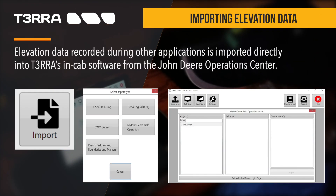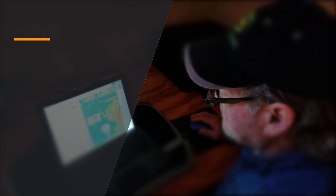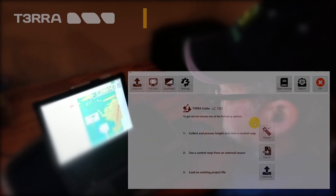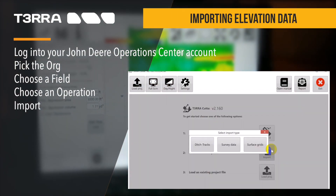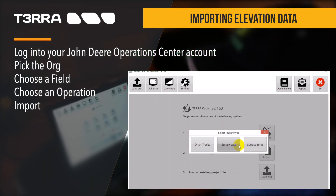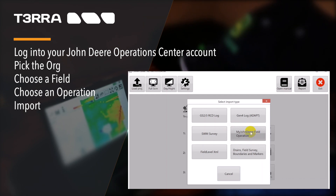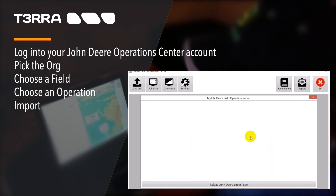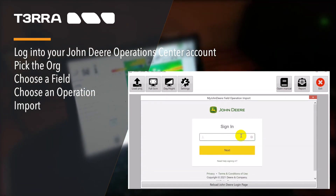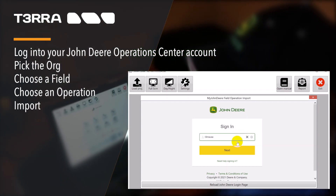Terra makes it easier for your customers to use their elevation data. Terra Cutta, Ditch, Plane, and Survey allow users to import elevation directly into the software from their John Deere Operations Center account. Choose the Import button and then Survey Data. Next, choose My John Deere Field Operation. You will be redirected to log into your John Deere Operations Center account with your username and password. A list of your organizations will load — pick one, then a field, and then choose the operation.